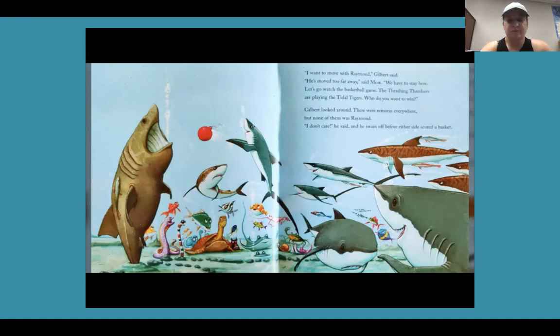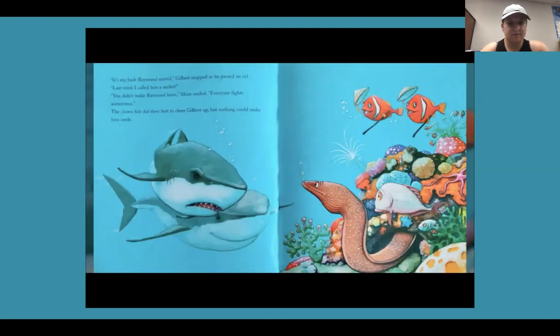'I want to move with Raymond,' Gilbert said. 'He's moved too far away,' said Mom. 'We have to stay here. Let's go watch the basketball game — the thrashing threshers are playing the title tigers. Who do you want to win?' Gilbert looked around. There were remoras everywhere, but none of them was Raymond. 'I don't care,' he said, and he swam off before either side scored a basket. 'It's my fault Raymond moved,' Gilbert snapped as he passed an eel. 'Last week I called him a sucker.' 'You didn't make Raymond leave,' Mom smiled. 'Everyone fights sometimes.' The clownfish did their best to cheer Gilbert up, but nothing could make him smile.